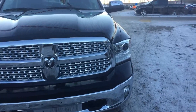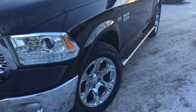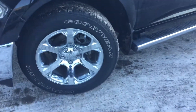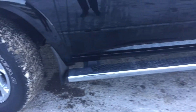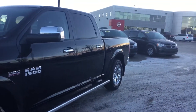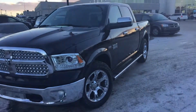We've got those daytime running lights, headlamps, and the fog lights there. This Hemi is riding on 20 inch wheels and they are wrapped in a mud and snow Goodyear tire, nitrogen filled with plenty of tread left. Nice chrome side stepping there for you, and the door handles are also in chrome, finishing that look off with those side view mirrors there.